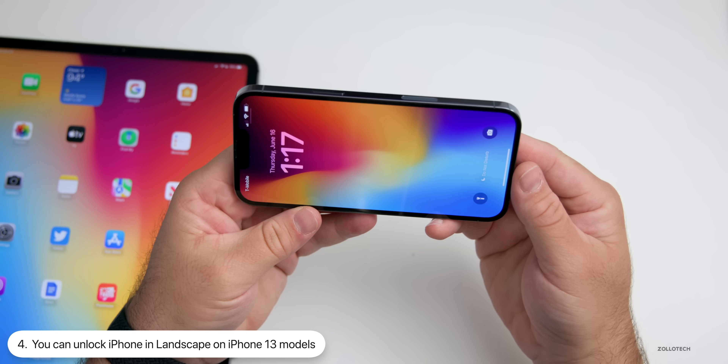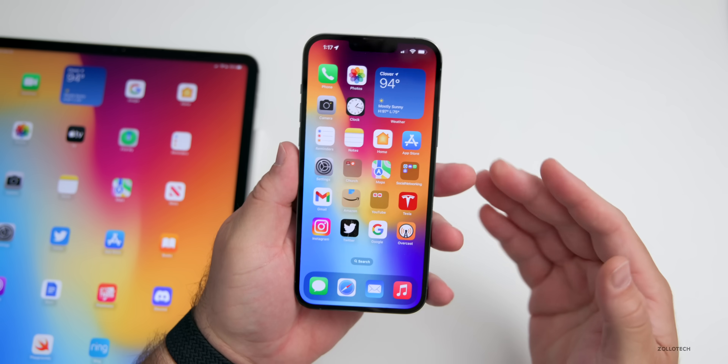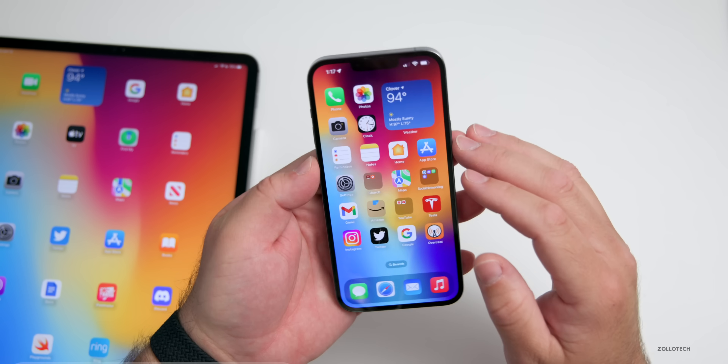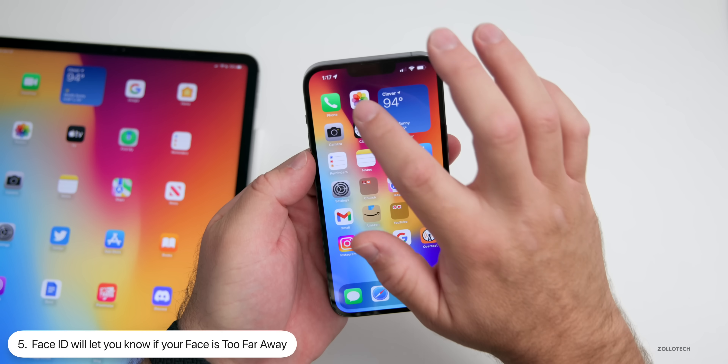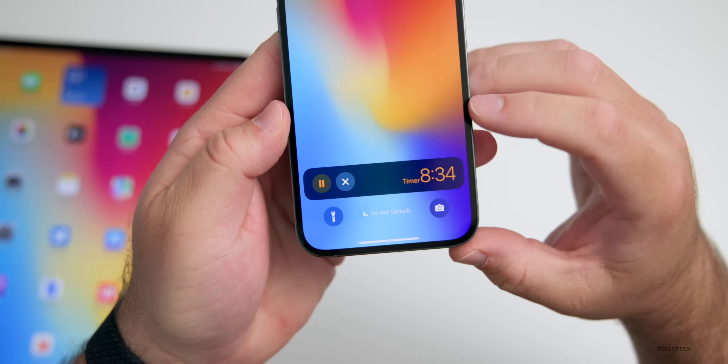When you unlock your phone you can now unlock it in landscape on an iPhone 13 model — this is only available on the iPhone 13 series devices for some reason. Also, if you're unlocking your phone with Face ID and the phone is a ways away, it will give you a message that says 'Face is too far away.'